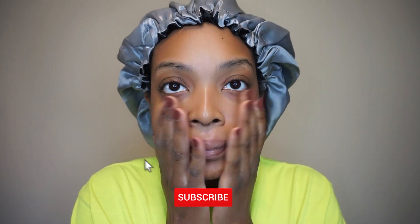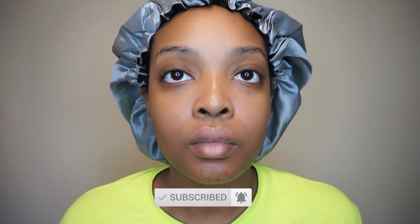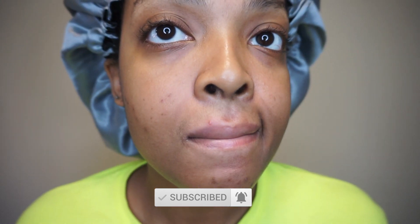Good morning, welcome back to my channel. Today I'm doing my morning skincare routine for sensitive skin. I have super sensitive skin and my biggest issues are hyperpigmentation and acne scars.